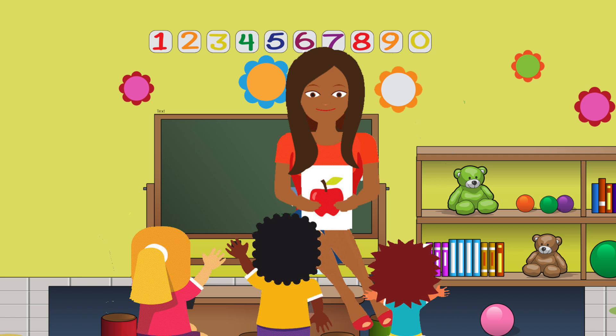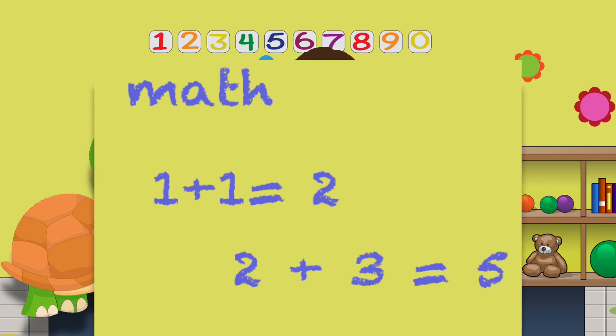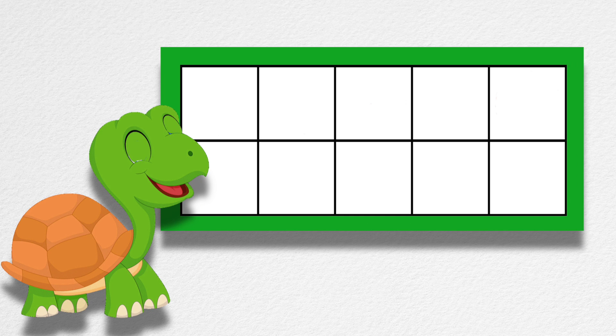My teacher read the class a book, but none of us, none of us listened at all. Why not? Because right behind her head, a green turtle taught instead. She was writing math right on our classroom wall. I can't believe my eyes, can you? That turtle, she came to teach our class and used ten-frames for her math.